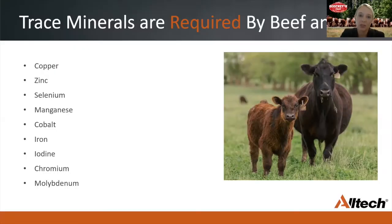Trace minerals — including copper, zinc, manganese, cobalt, and selenium — are essential nutrients. Even though they're only needed in very small amounts, when animals are not receiving enough, or even when receiving too much, it can actually create trace mineral imbalances, which will affect overall health and performance.